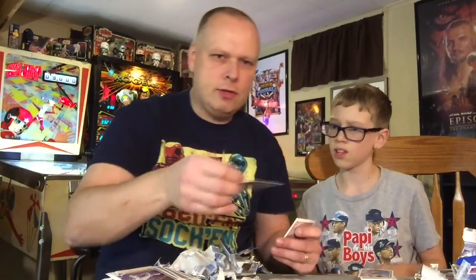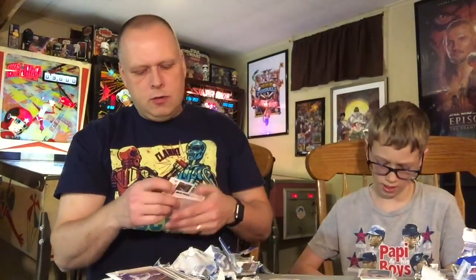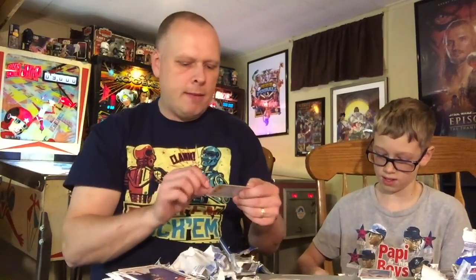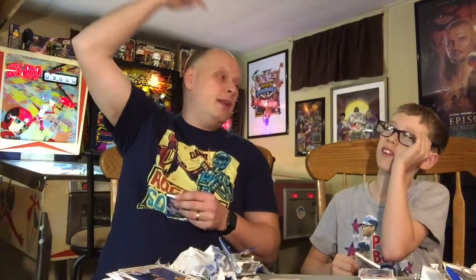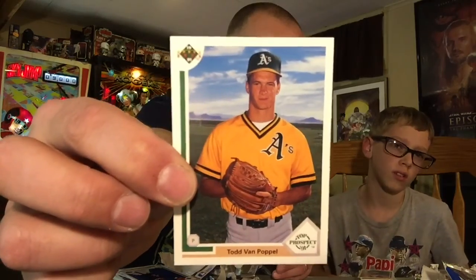Oh my God — Jose Canseco's brother, Ozzy Canseco. This may be his only card. I didn't even know Jose Canseco's brother ever played. Jose Canseco was the one who, playing for the Red Sox, went into the outfield to catch the ball, jumped at the wall, and the ball hit him off the head and went over the fence for a home run. And that's the Todd Van Poppel — number one overall draft pick, can't-miss prospect who missed badly.